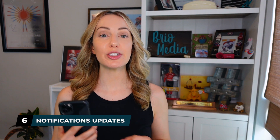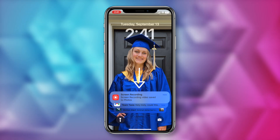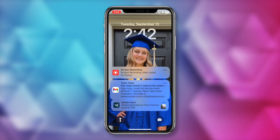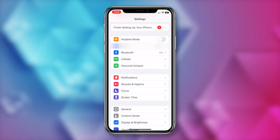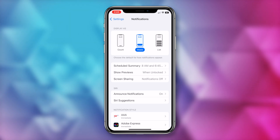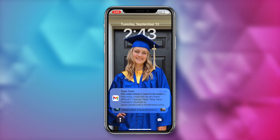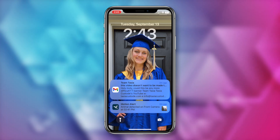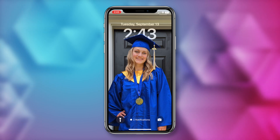iOS 16 feature number 6: updated notifications. Much like your search bar, they've now been moved. You'll notice your notifications are on the bottom of the screen, presumably for easier access with your thumbs. You can swipe up to access the notification stack, or tap to access that stack, or tap on a notification to open it in the corresponding app. If you head to settings and select notifications, at the top are three options: the default stack view, count view, or list view. List view expands the notification stack, while count view shows just a tiny number indicator for how many notifications you have.